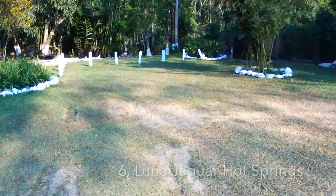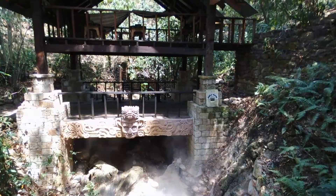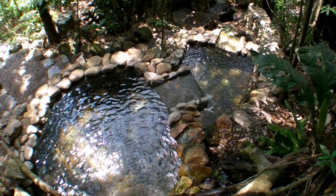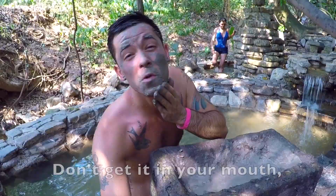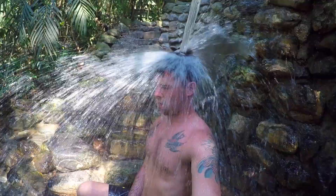Next on our list of must-see places here in Copan is Luna Jaguar Hot Springs. This is an amazing natural hot spring that you really have to see to believe. It's a really large-sized park that has a series of hot water pools with varied temperatures, so you can choose the one that's perfect for you.